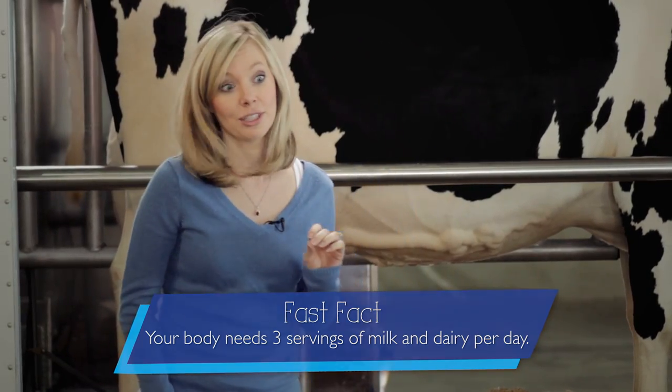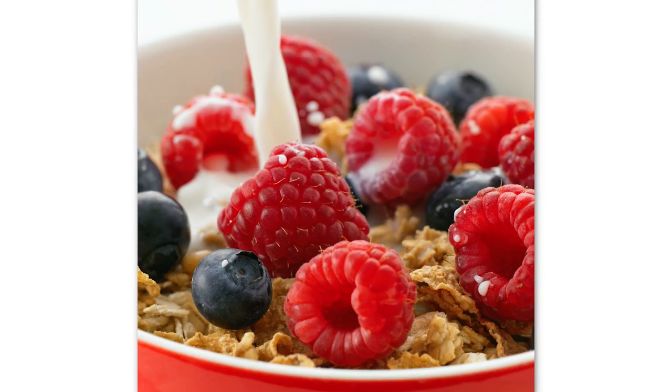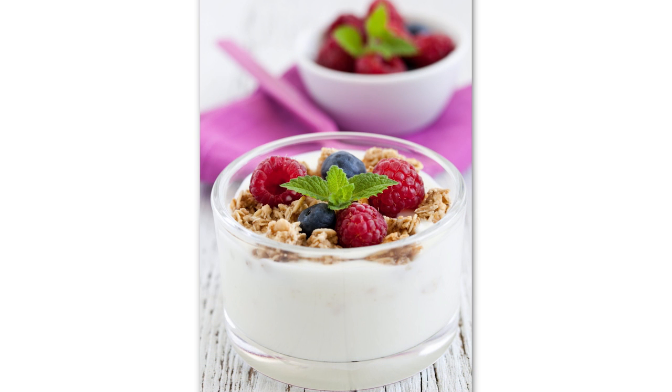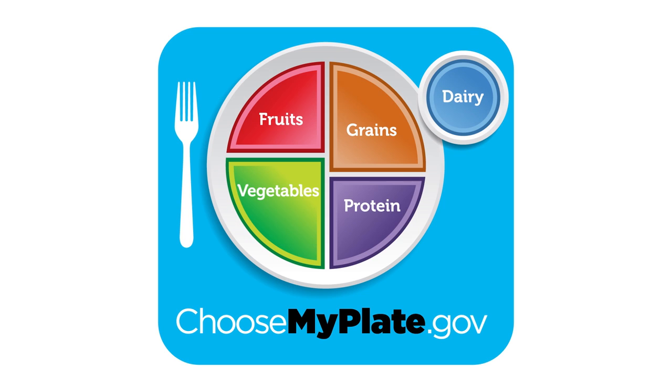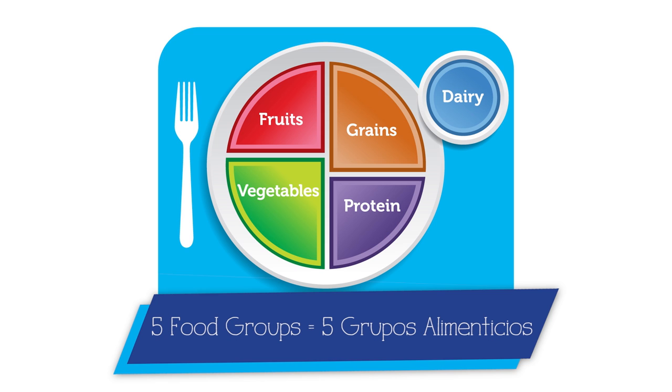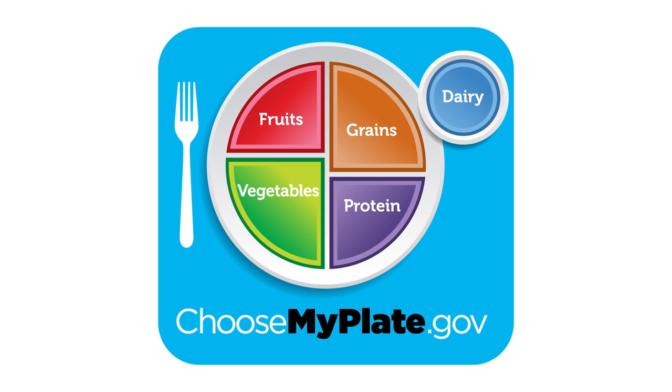Here's one example of what three servings would look like: for breakfast, you can put milk on your cereal; at lunch, you could have a string cheese or cheese on your sandwich; and after school, you could have yogurt as a snack. That's three servings of milk and dairy foods. Which dairy foods do you think you'll have today? Milk and dairy foods are just one of five food groups on USDA's MyPlate.